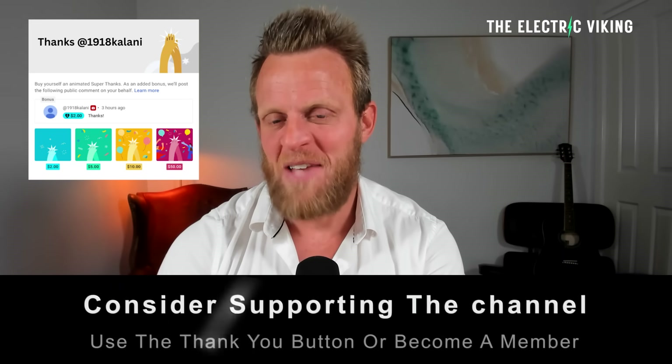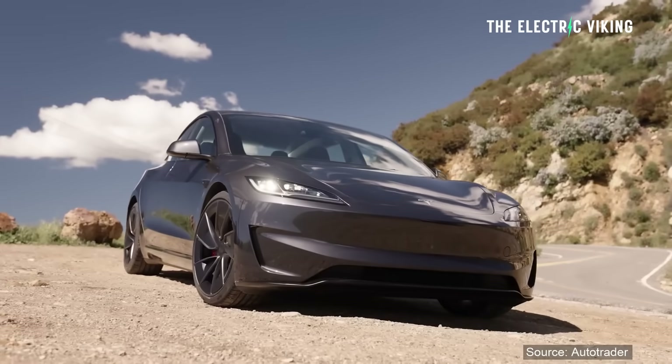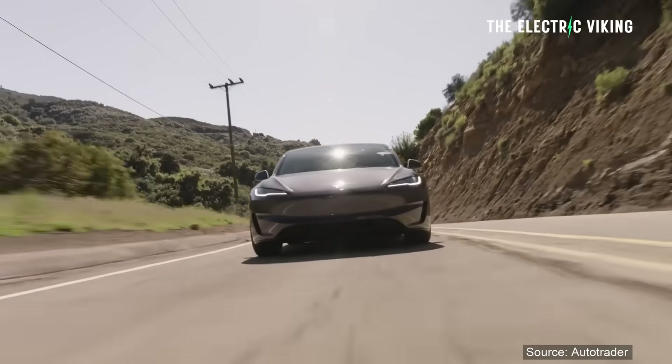Hello my friends, welcome to the channel, I'm Sam Evans, great to have you with us. If you'd like to become a YouTube member, I'll put a link in the description below — you get access to some videos and interviews that you don't see on the main channel. The Model 3 rear-wheel drive long range is available in the United States.